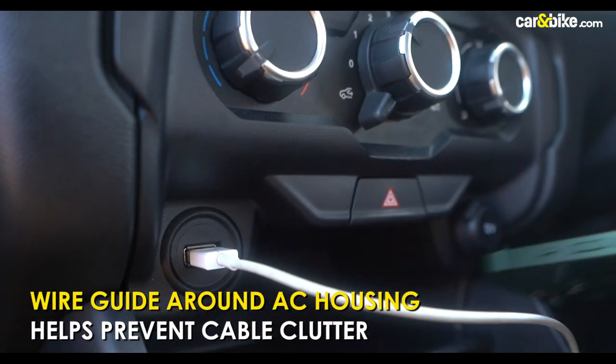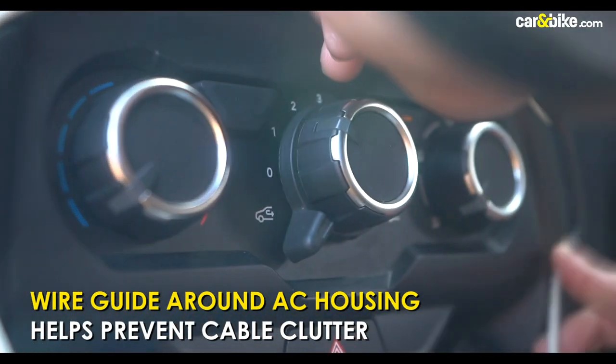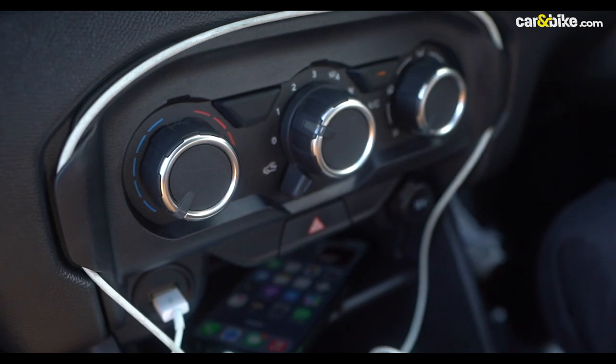Given that, a wireless charger would have been great to have. There's also a wire guide that basically keeps the console free from cluttered cables — a phone charging cable can be secured by this rather neatly.